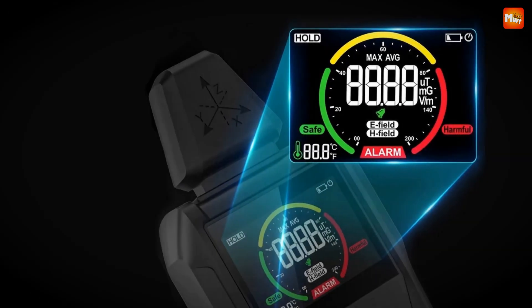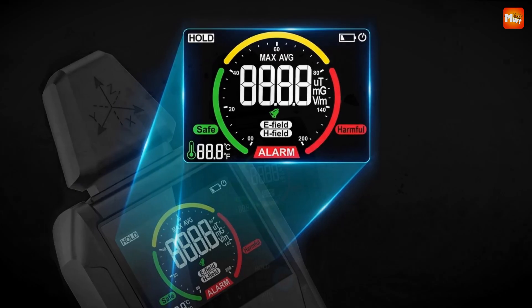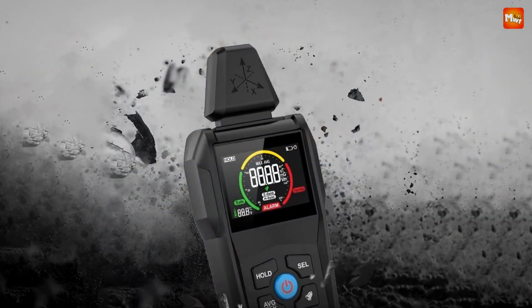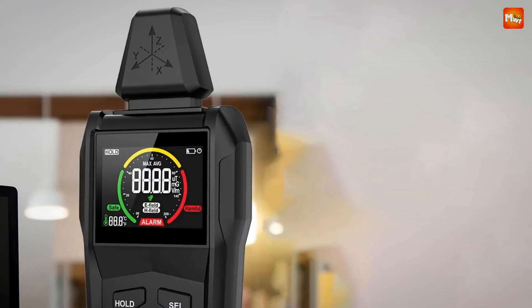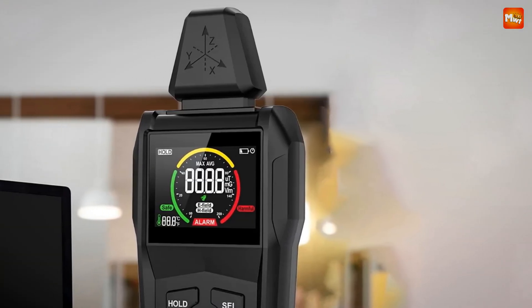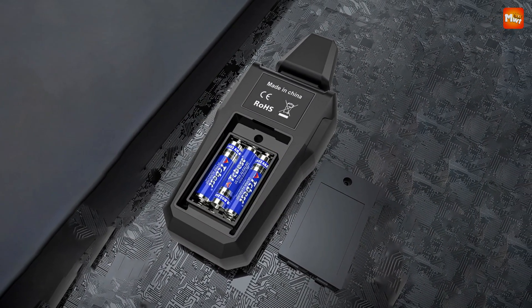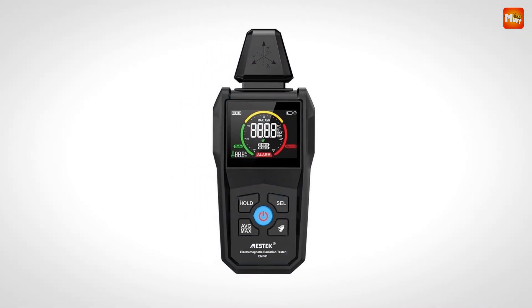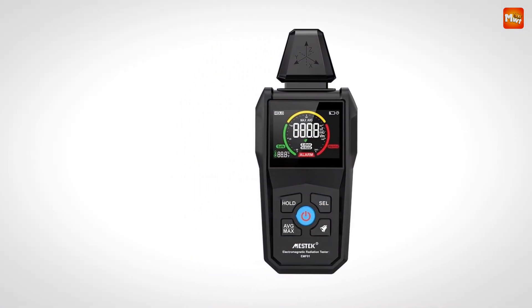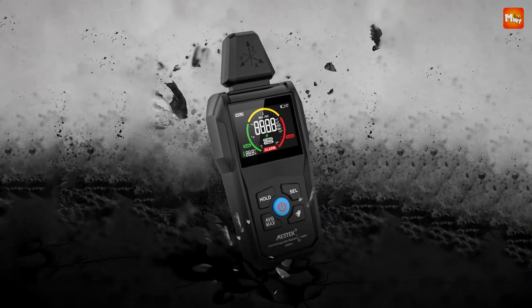It runs on commonly available AAA batteries — just pop in three AAA batteries and you're good to go. It's also energy efficient, so you can use it without constantly worrying about draining your batteries. Testing the EMF-1 around the home, the readings are showing safe levels near my TV. But remember, it's essential to be aware of higher levels around certain appliances.